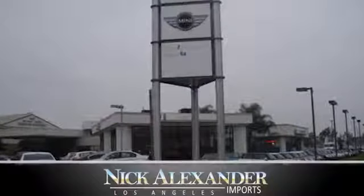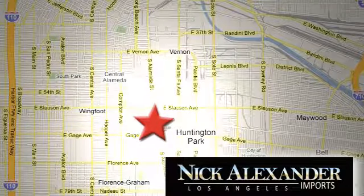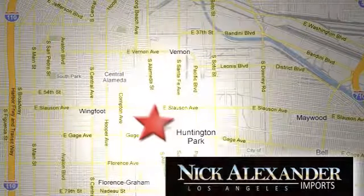You'll never know until you try. Test drive it today. Nick Alexander BMW is your premier Los Angeles BMW dealer, conveniently located at 6333 South Alameda Street in the Huntington Park neighborhood of Los Angeles.